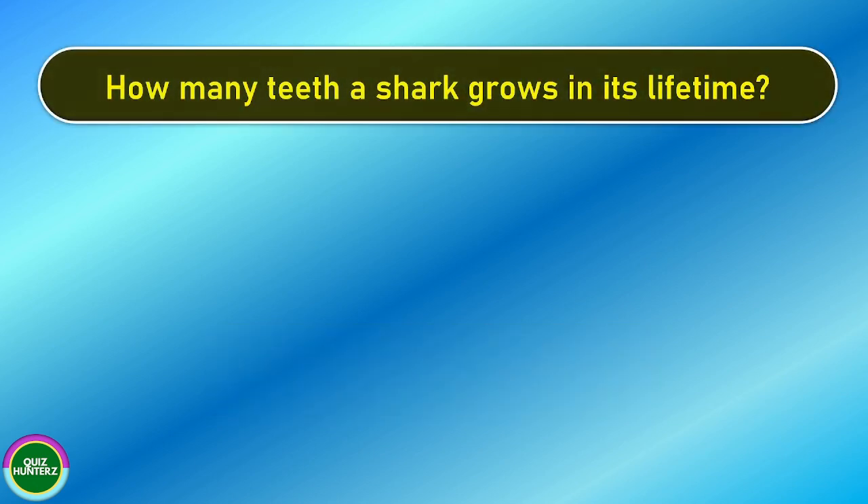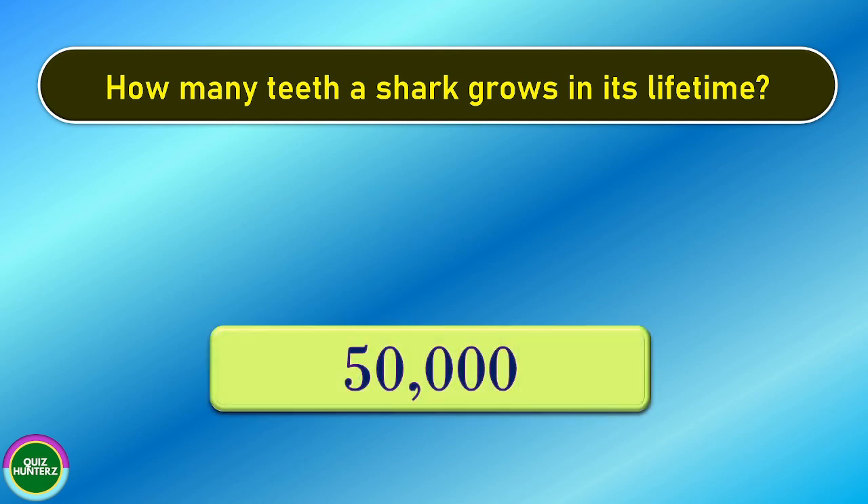Next question. How many teeth does a shark grow in its lifetime? And the correct answer is 50,000.